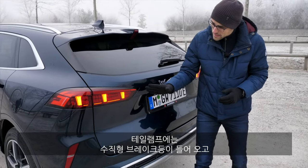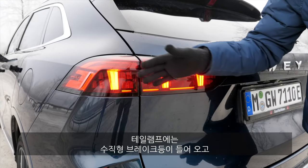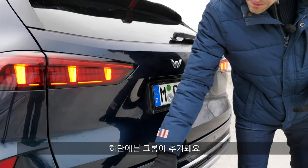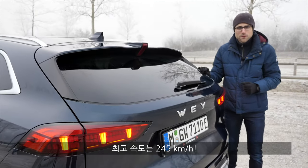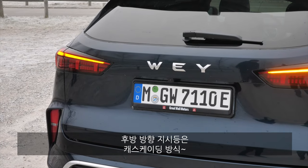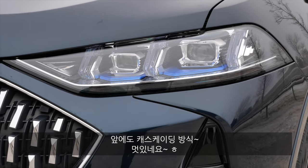Here's the rear design with the vertical running and braking light. A very clean design with chrome contrast in the lower part. Top speed will be 245 kilometers an hour or 145 miles. And the turning indicators cascade here at the rear, and even in the front there's a fancy cascading style.